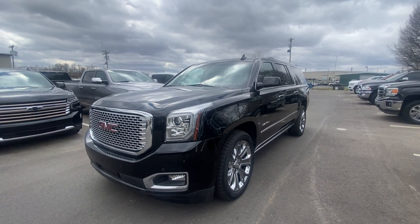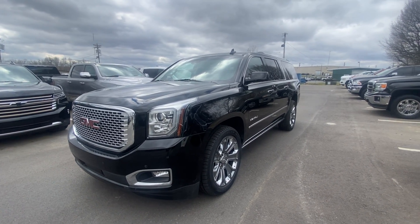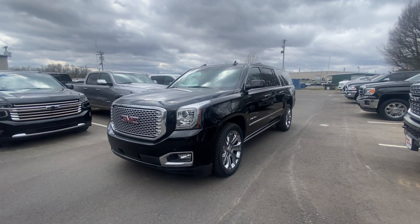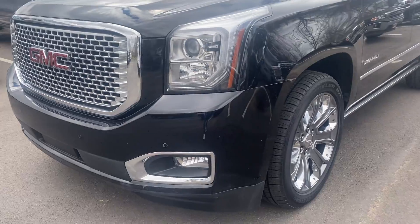I'm just going to walk around it, be as transparent as possible, show you anything that I see on it. Of course, with 53,000 miles, there will be a couple spots here and there, but nothing major that I've seen. So just starting up here at the front.